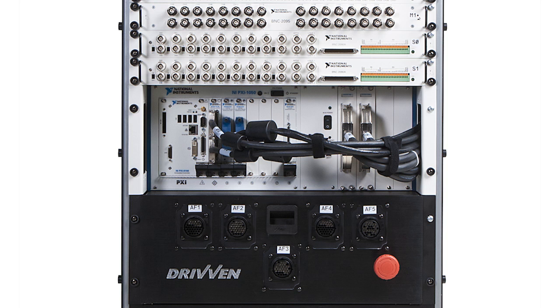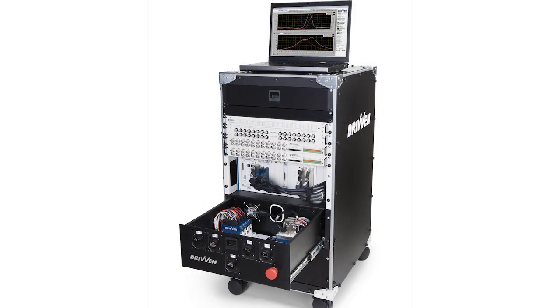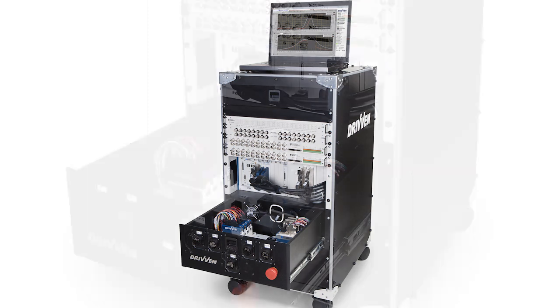Fully custom combustion analysis systems featuring next and same cycle control are also available. Based on the OpenPXI standard for modular instrumentation, these systems combine data acquisition and full-authority engine control in a single package. Data gathered from in-cylinder pressure sensors is rapidly calculated and then used in control decisions between combustion events in a single cylinder for next cycle control, and during a single combustion event for same cycle control.